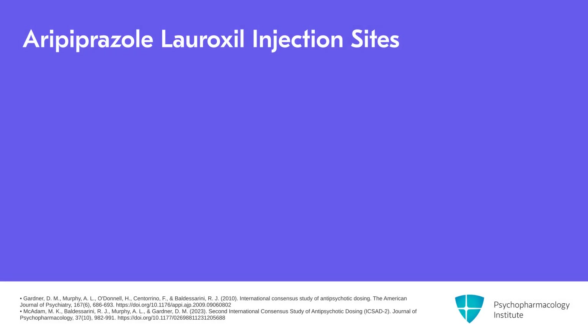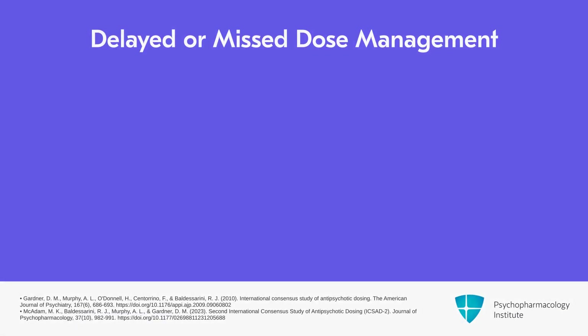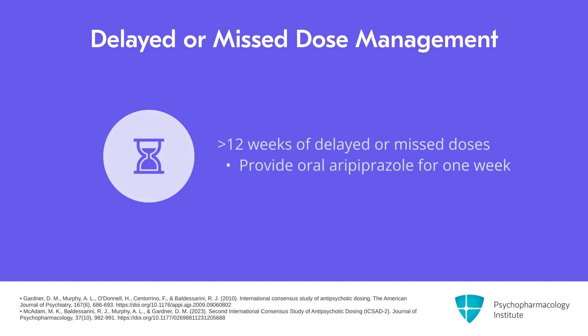It's important to note that the 441 milligram dose of aripiprazole lauroxil may be administered either by deltoid or gluteal injection. All other doses are given by gluteal injection. If a patient has a delayed or missed dose lasting greater than 12 weeks, the patient should be reloaded and given one week of oral aripiprazole supplementation.